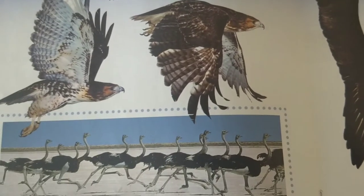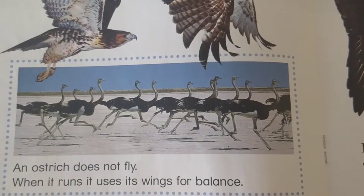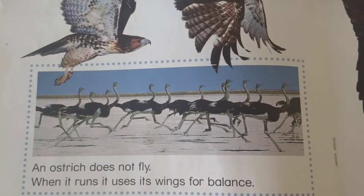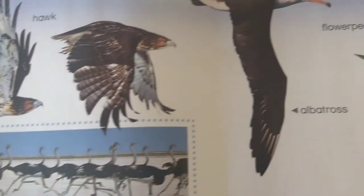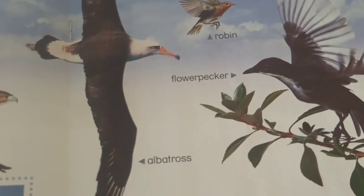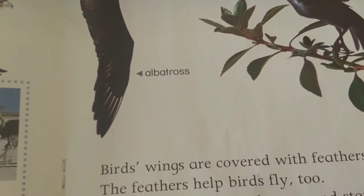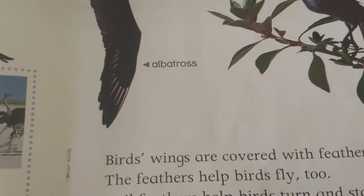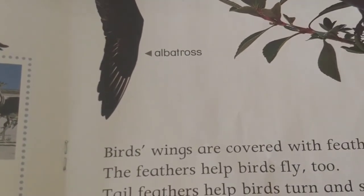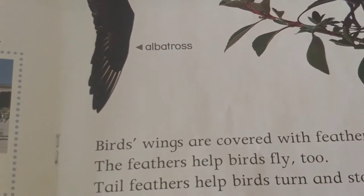Hawk. An ostrich does not fly. When it runs, it uses its wings for balance. Robin, flower pecker, albatross. Birds' wings are covered with feathers. The feathers help birds fly too. Tail feathers help birds turn and steer.